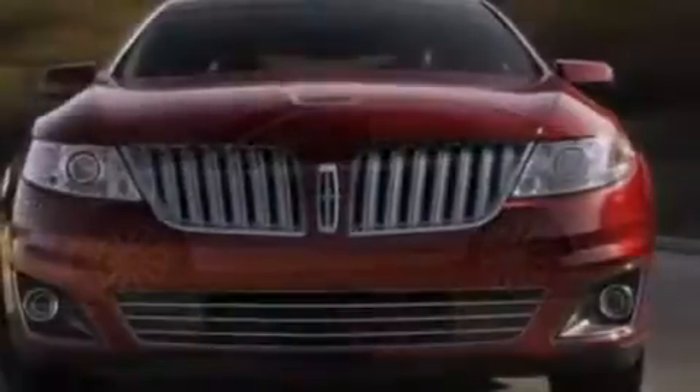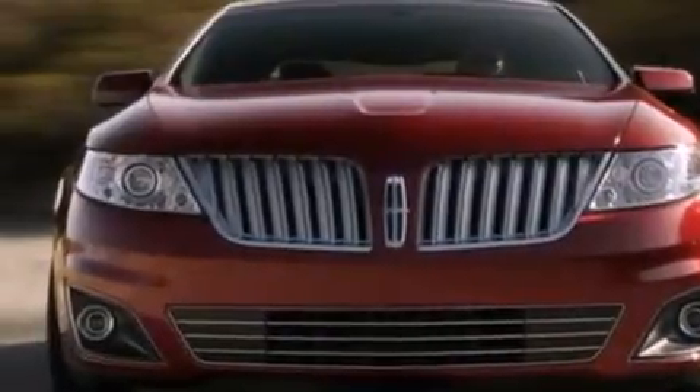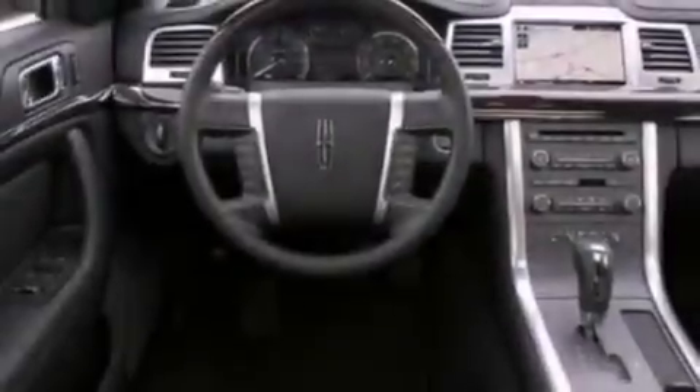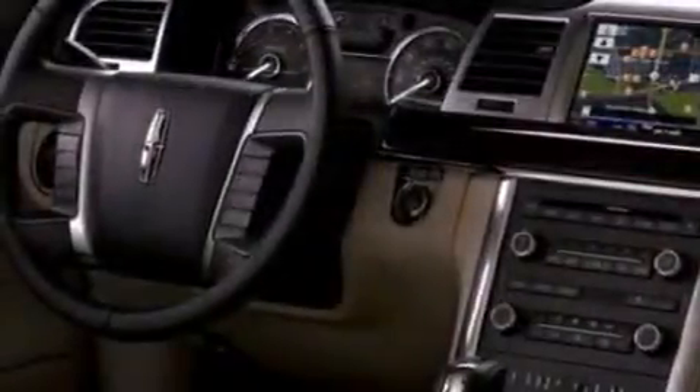Its top features include a cooled passenger seat, a low tire pressure indicator, traction control and stability control systems, high-intensity discharge headlights, 18-inch wheels, and satellite radio.